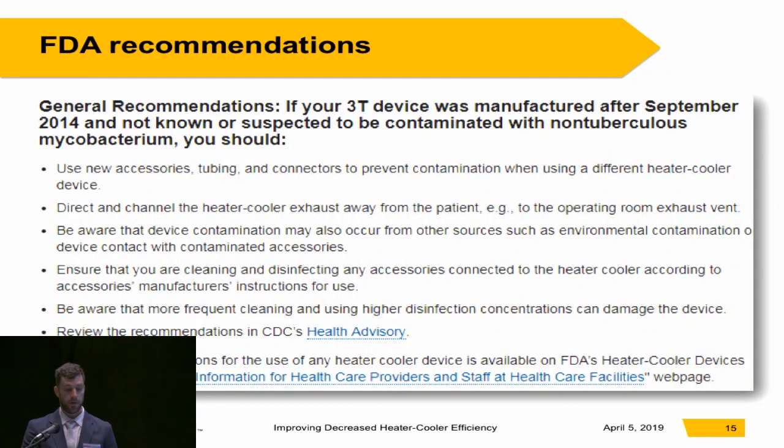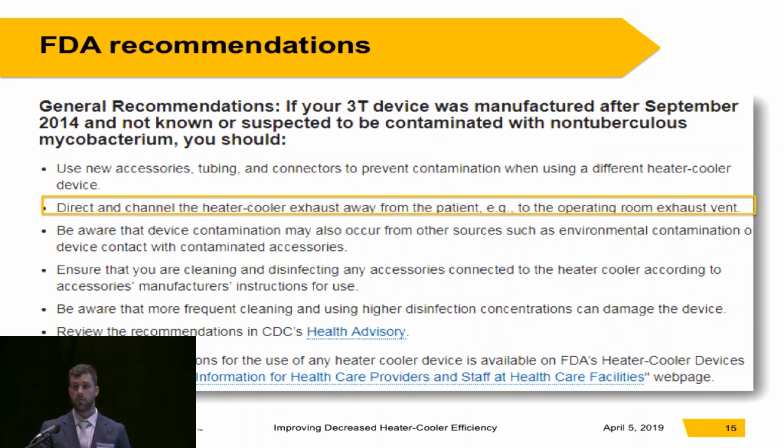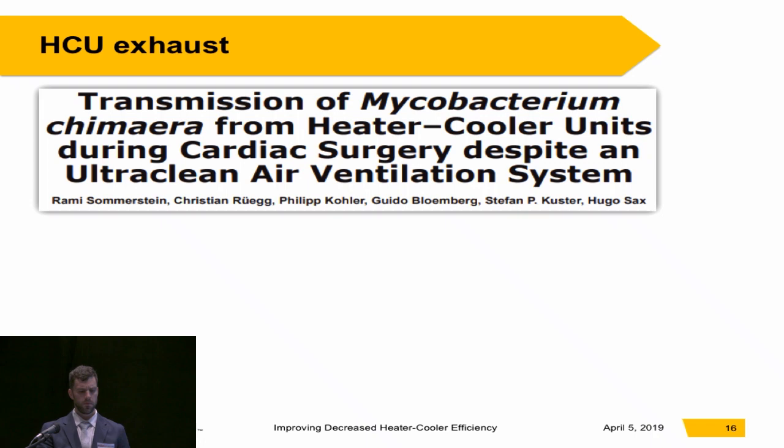The current FDA recommendations — even if your 3T device was manufactured after the cleaning protocol change — is to direct and channel the heater cooler exhaust away from the patient, ideally to the operating room exhaust vent. At a minimum, it should be directed away from the operative field. Sommerstein looked at how the heater cooler exhaust was affecting the ultra-clean ventilation systems in the OR and found that it was ineffective at stopping aerosolized bacteria from the heater cooler from reaching the operative field.